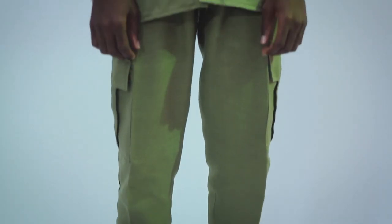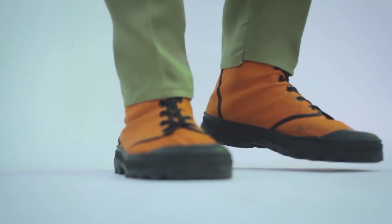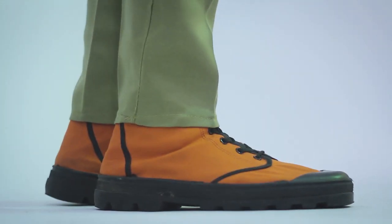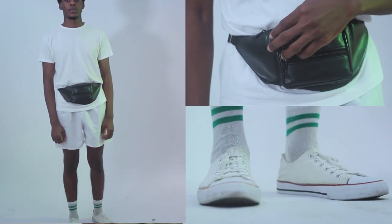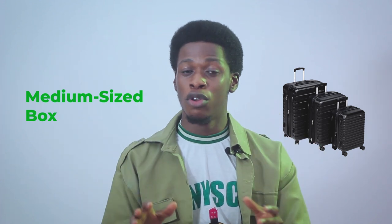When you get to NYSC camp, after registration they give you your NYSC kit. Your NYSC kit is made up of: khaki pants, khaki jacket, NYSC crested shirt, a pair of orange jungle boots, two pairs of white socks with green lines, and your NYSC face cap — that's the first uniform. The second uniform is two pairs of white shirts, two pairs of white shorts, and white canvas sneakers. You also need a very secure padlock — not a common one easily hacked — and a medium-sized box to keep your stuff safe and secure in camp.